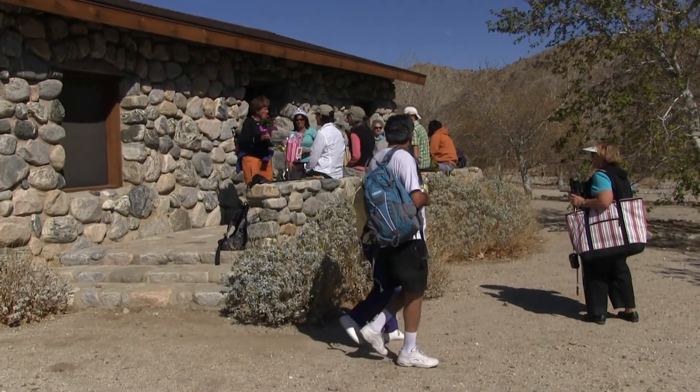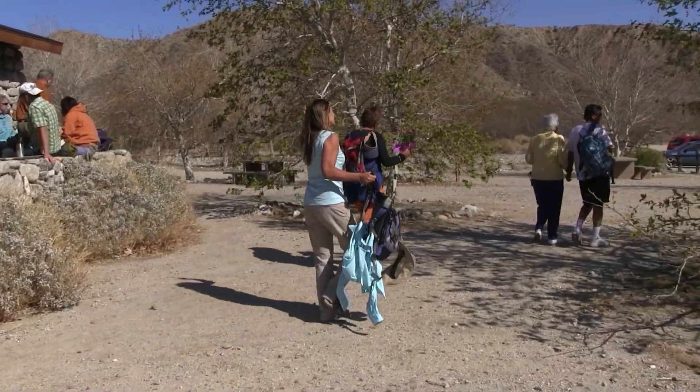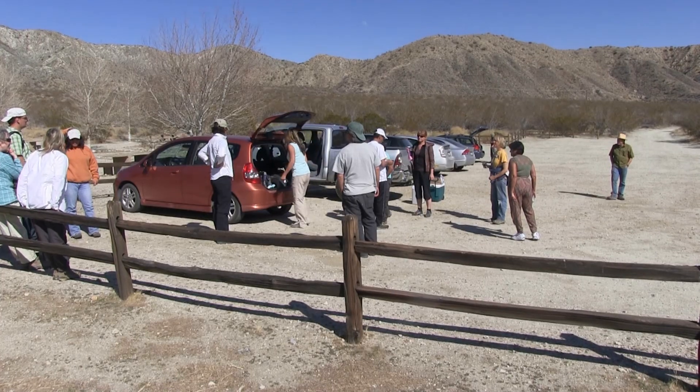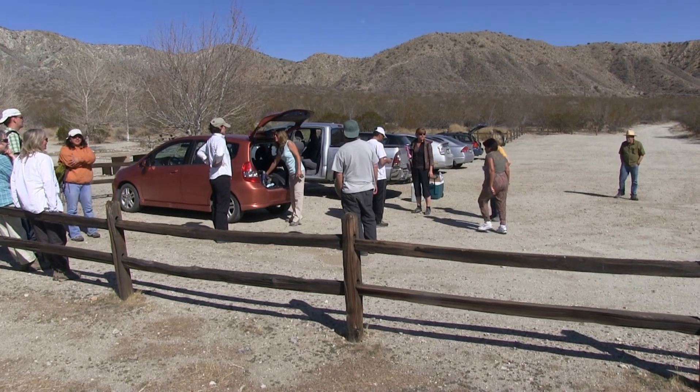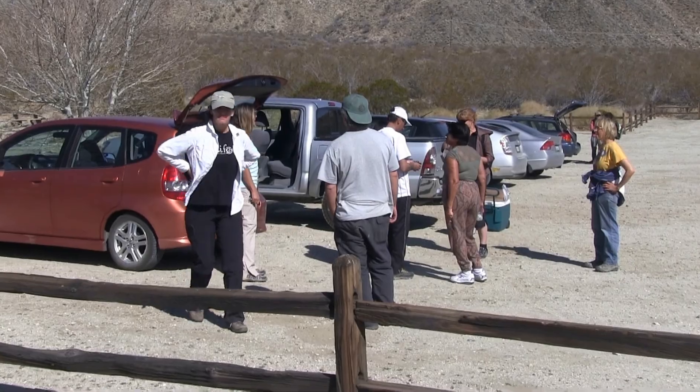After we clean up, we say our goodbyes and caravan back to Whitewater. Judy and Annika — or Neil, any of them? You know Annika, right?